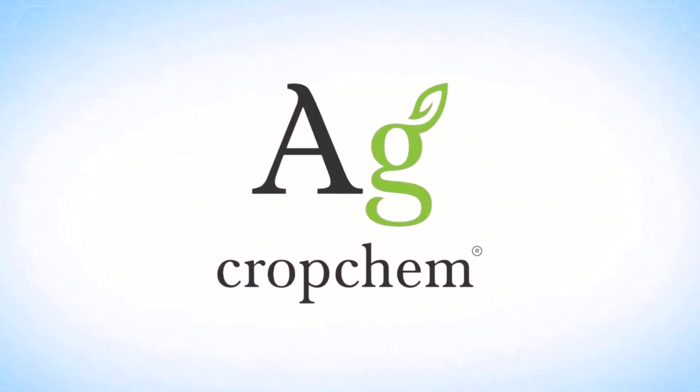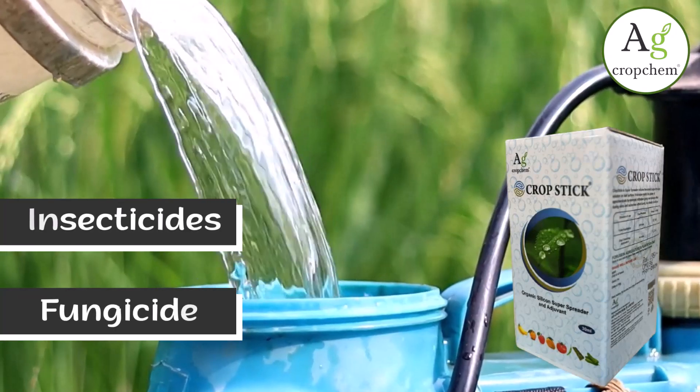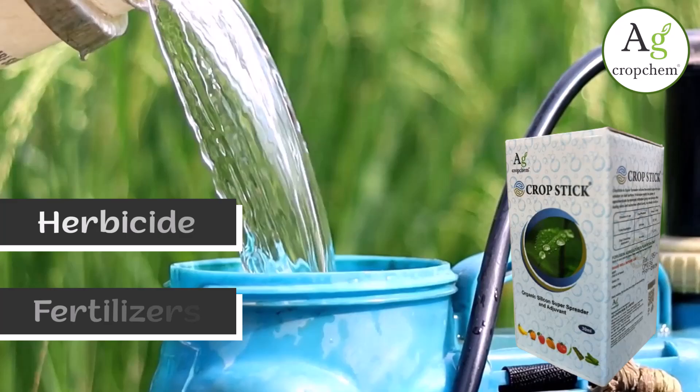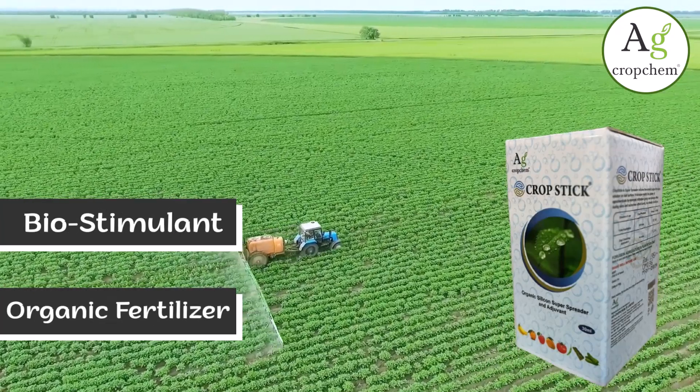AG Cropcom Private Limited. Cropstick Silicon Super Spreader can be used by mixing it with all types of insecticides, fungicide, herbicide, biostimulant and organic fertilizer of soluble liquid formulations of nutritional elements.